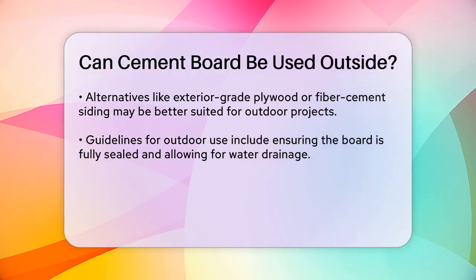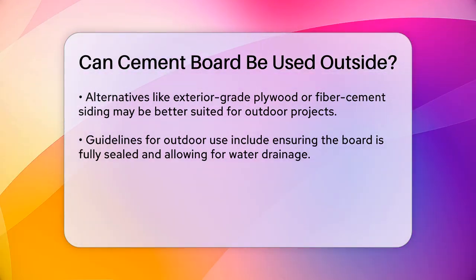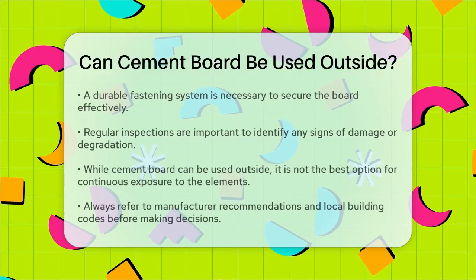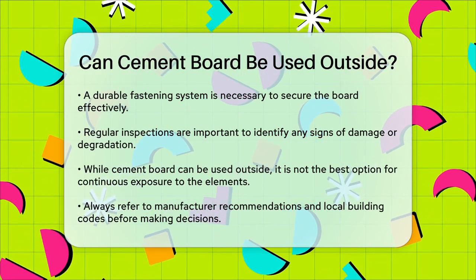If you still want to use cement board outside, here are some guidelines. Ensure the board is fully sealed with a waterproof coating. Install it in a way that allows water to drain off easily. Use a durable fastening system to secure the board. Regularly inspect the board for signs of damage or degradation.